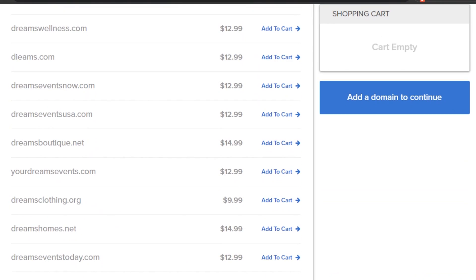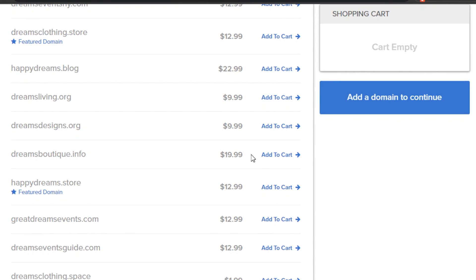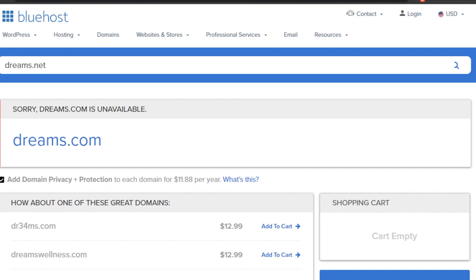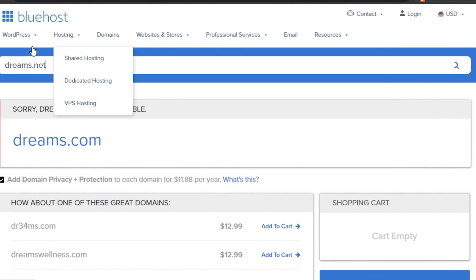Regarding domain pricing: .com starts at around $12.99, .org is available at $9.99, .store is $12.99 since it's a featured domain, and .space is available for just $1.99. The pricing varies by domain extension. Bluehost is one of the most well-known web hosting platforms because it offers a wide variety of domain names at reasonable prices.